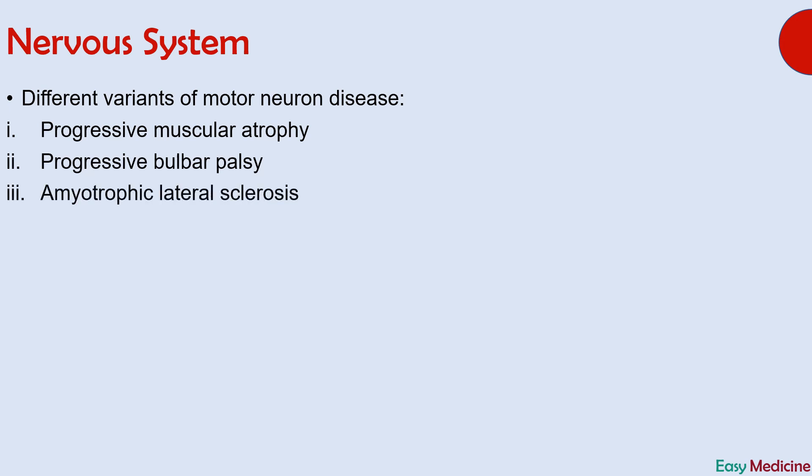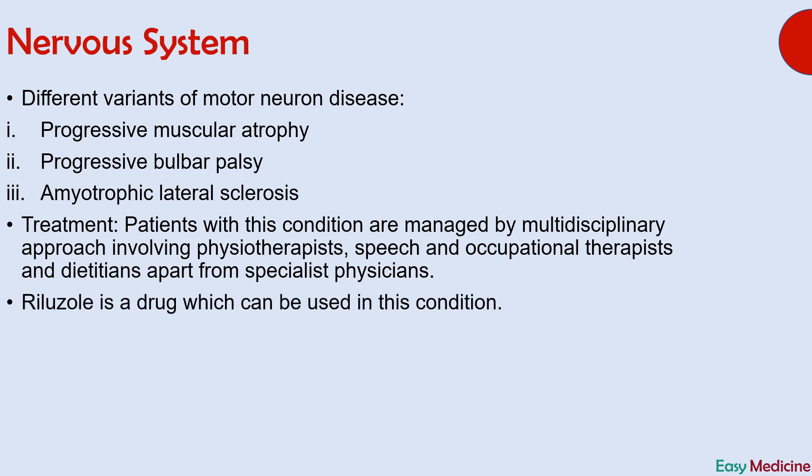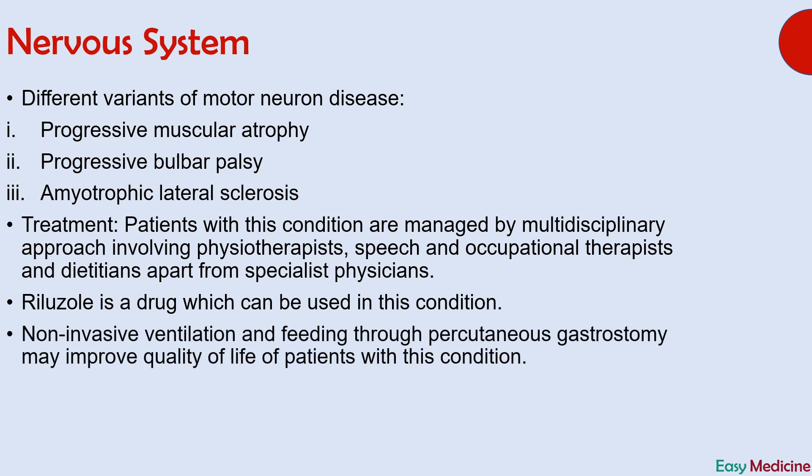Patients with motor neuron disease are managed by a multidisciplinary approach involving physiotherapists, speech and occupational therapists, and dietitians, apart from specialist physicians. The drug used for this condition is riluzole. Non-invasive ventilation and feeding through percutaneous gastrostomy may improve quality of life of some patients. Here you can see the reference page number of Davidson's book of medicine.